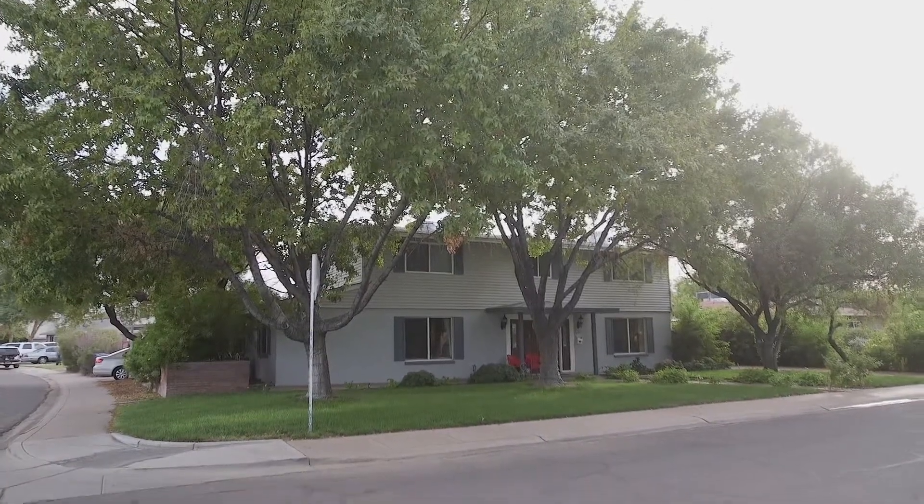Are you looking for a home in Tempe? Hi, I'm Cheryl Benjamin with the Loving Phoenix team at Realty One Group and I'd like to introduce you to this beautiful home. Let's go in and take a look.